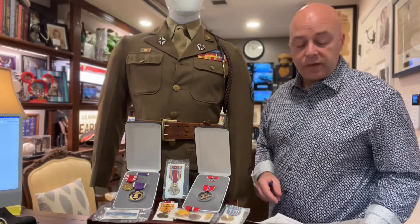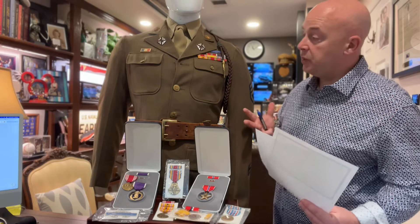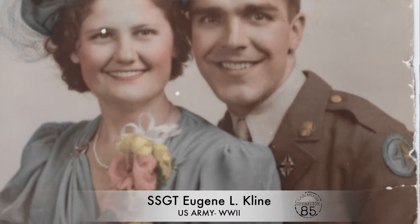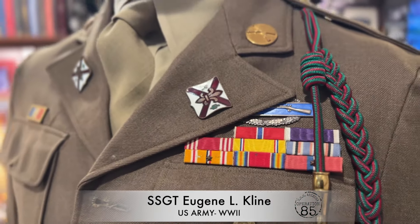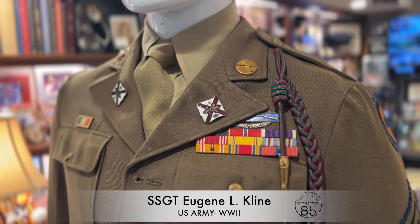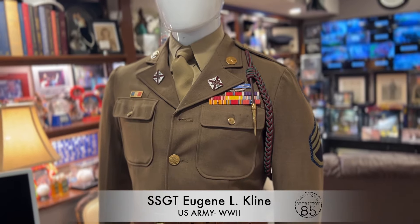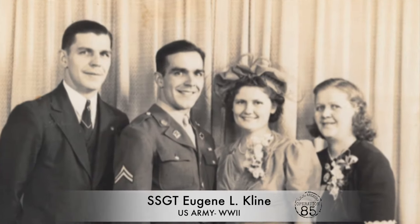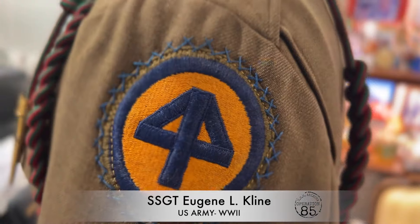Welcome back everybody. We are in the museum today and we have something really special here. This is actually the uniform of my great uncle Eugene Lowell Kline. He served throughout World War II. He was actually in the U.S. Army prior to the attack on Pearl Harbor, and he served all the way through the end of the war. In wanting to know more about what he did, where he was, and what battles he might have fought in, I began to reach out to that side of the family.